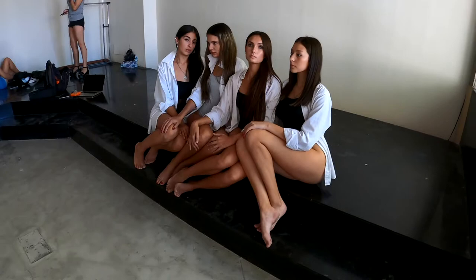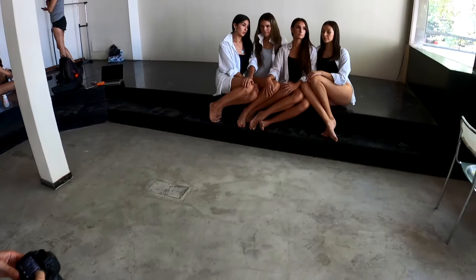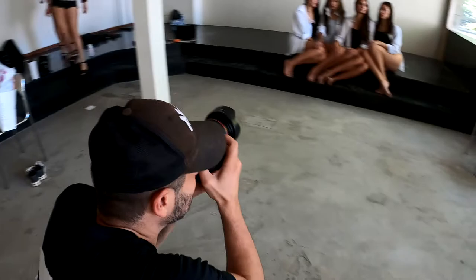I have to confess at this point that I wasn't too happy with these positions in general. The light was coming from the window hitting them from the side, and it wasn't exactly making them look as beautiful as they are. So I kept trying for a while before I gave up completely on this spot, but eventually I did move them.